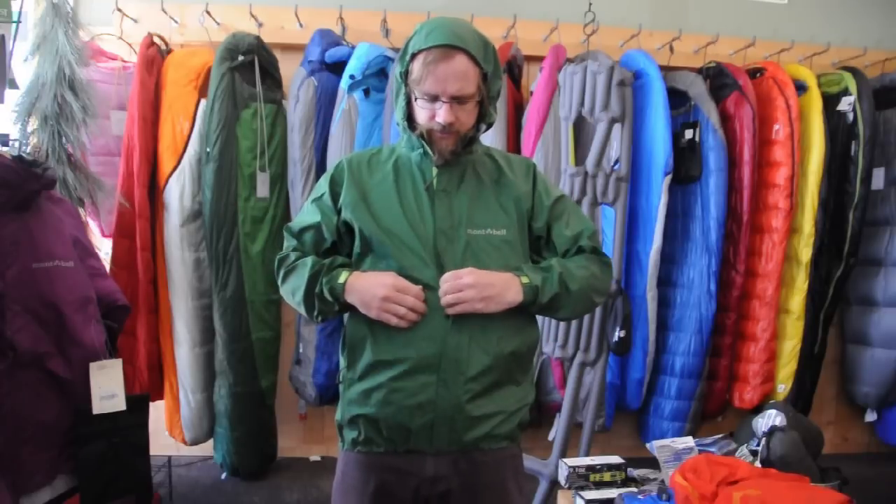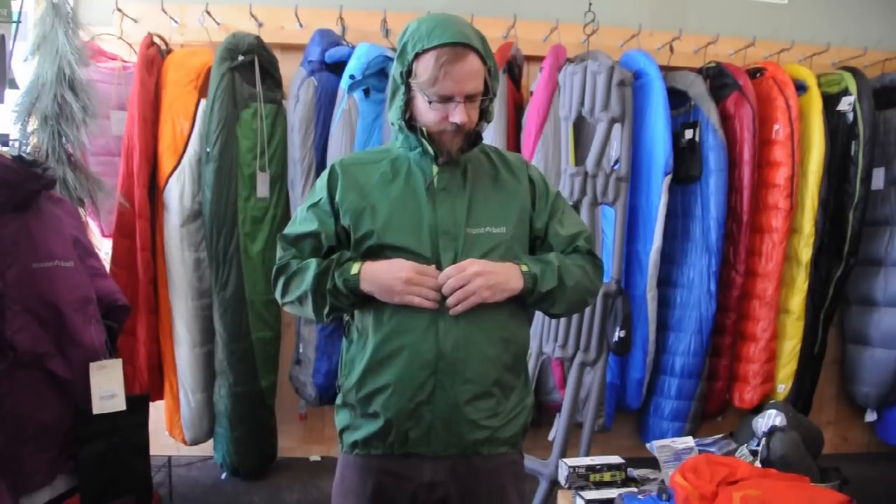This is a great rain jacket, completely waterproof. Some of the features we have: an adjustable elasticized hem, two zippered pockets, a nice storm flap on the main zipper, adjustable elastic and velcro cuffs, and a nice adjustable hood.